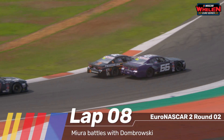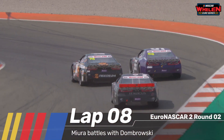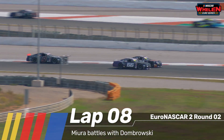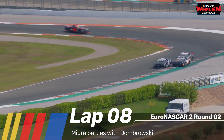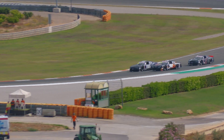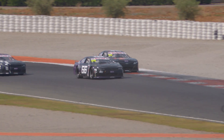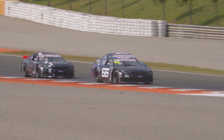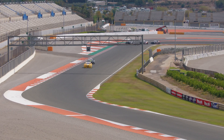Kenko Mura dives up the inside; Thomas Dombrowski tries to stay around the outside. Can he do that through turn three? He has the inside line for turn four but Kenko Mura has a nose ahead. Dombrowski though with the inside line should have the high ground. Kenko Mura holding on around the outside, finding some pace at turn five but just loses grip. Thomas Dombrowski holds on to position for the time being.